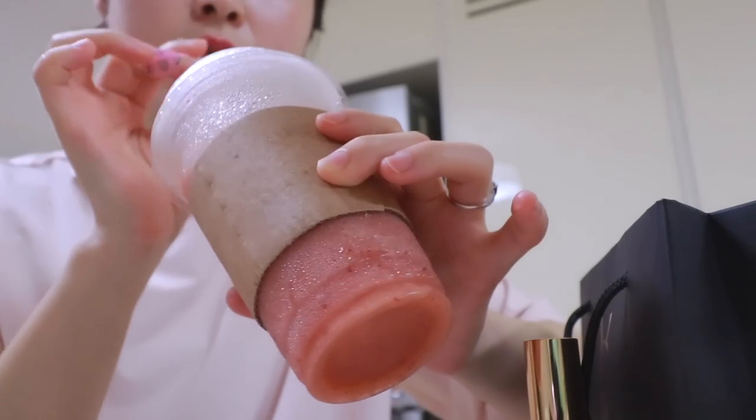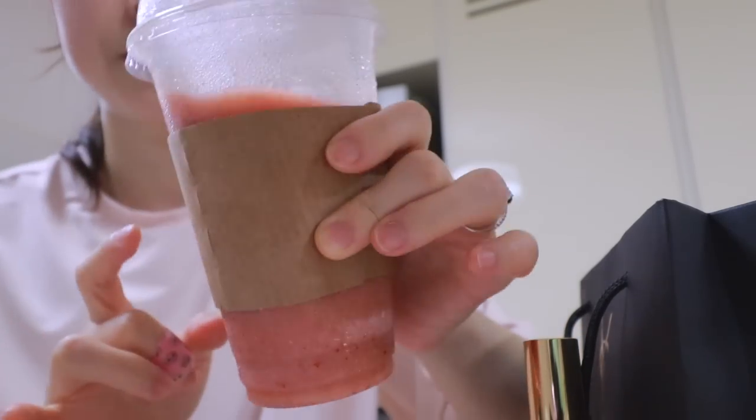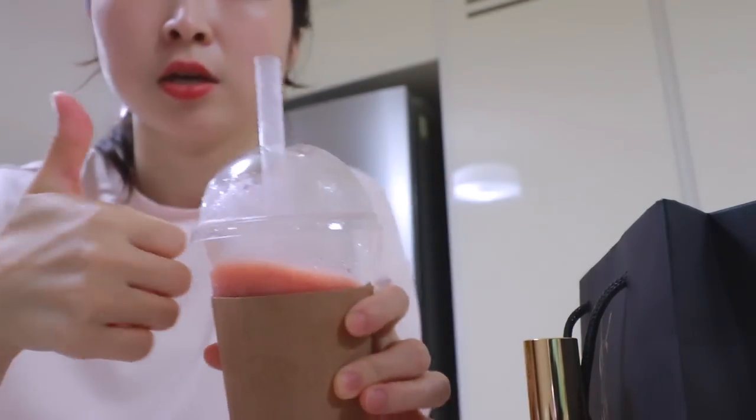By the way, I'm drinking this peach and plum smoothie and it's so good.